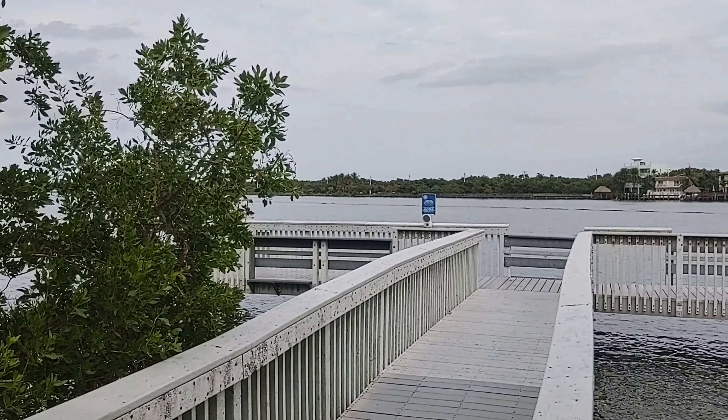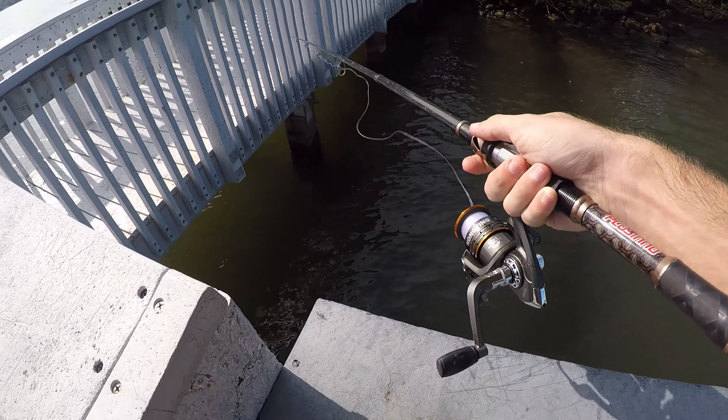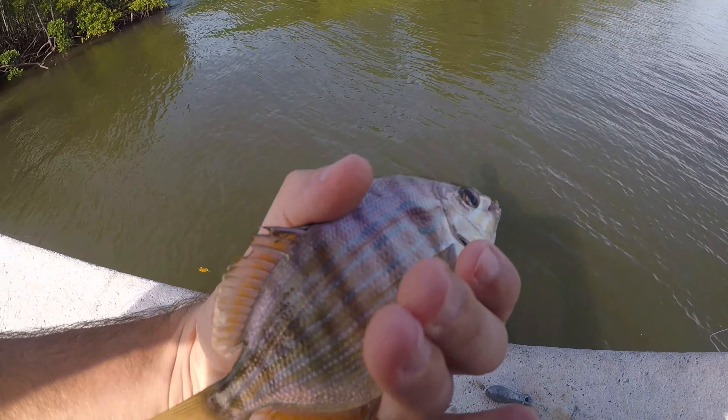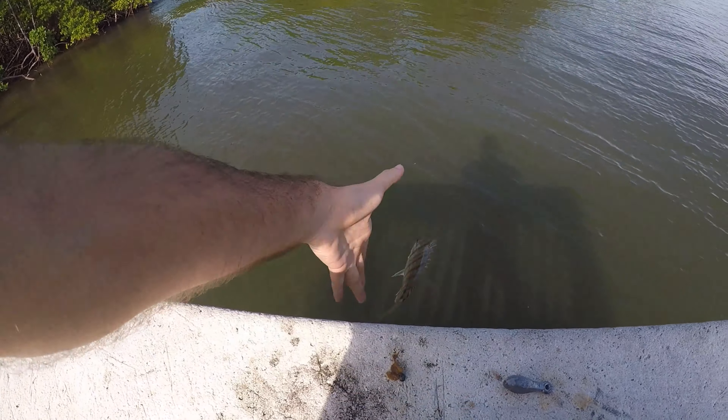Fish on - a little pinfish. Within a minute of being here we got our first fish. Last time I was here we got tons of pinfish, so I hope it's not the same today. Hope we get some different fish, but not a bad start.